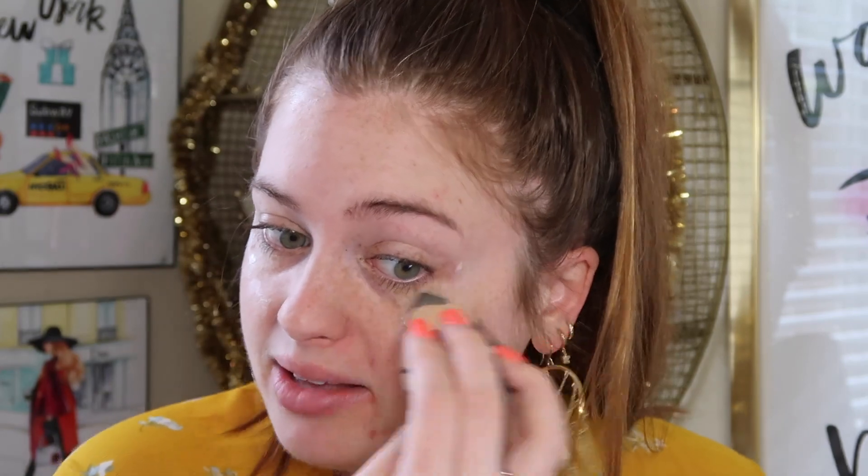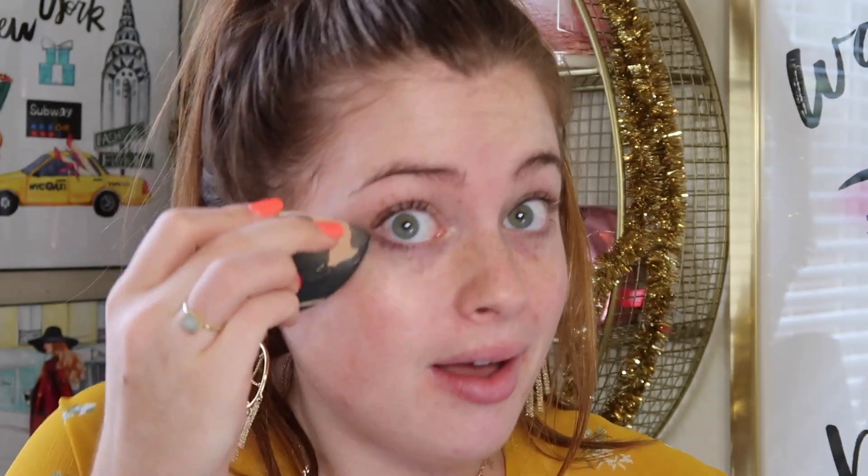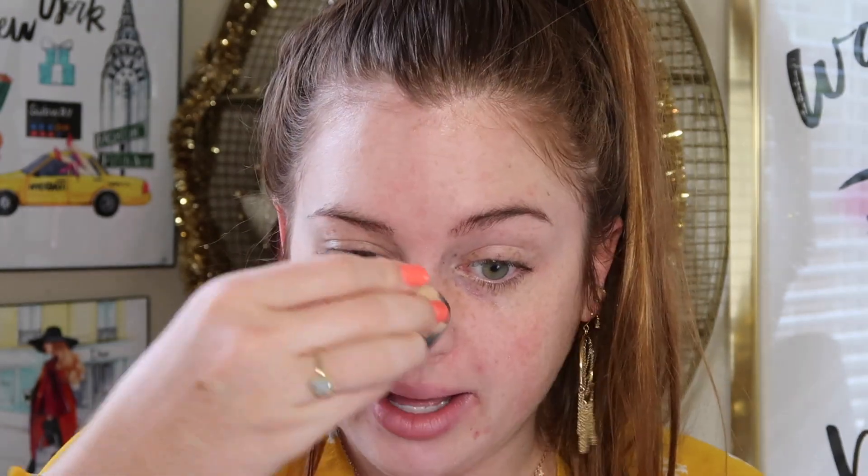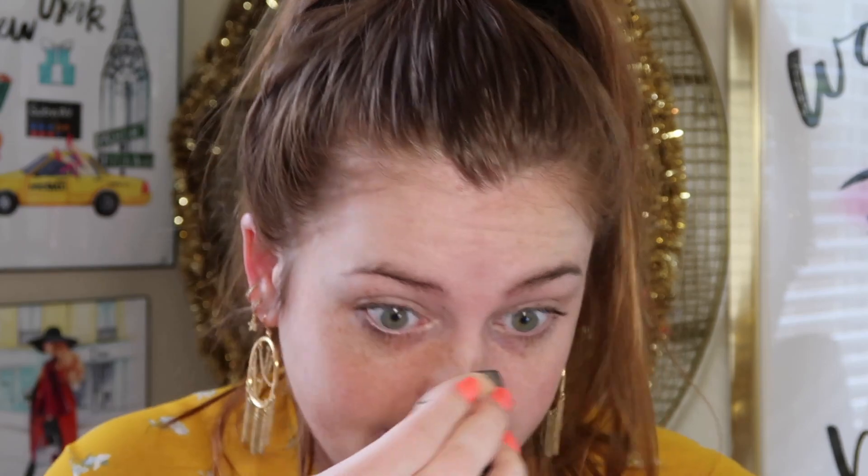I'm just taking this with a damp beauty sponge and pressing it into the upper cheekbones and around the sides of the forehead. See how it just gives you a glow? Some people use it solo just to give their natural skin a dewy look, some people mix it in with foundation, some people put it on top of foundation. Because I'm putting on so many different products, I'm not going to put on a whole bunch — we're not going for extremely dewy today, just that natural little glow. You can see it just gives you a little dewy illuminating look.